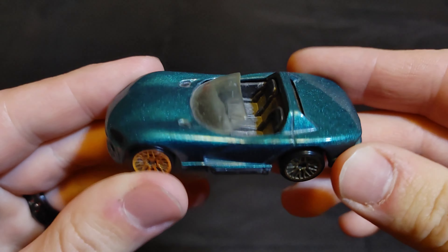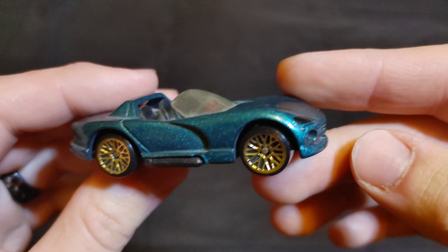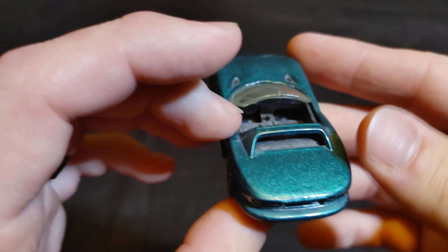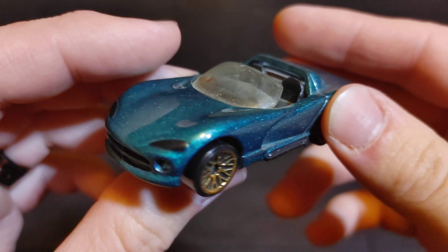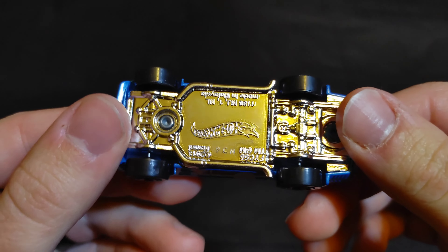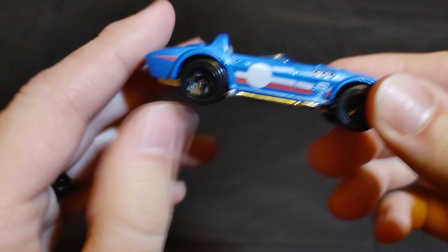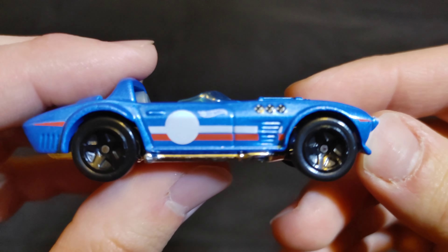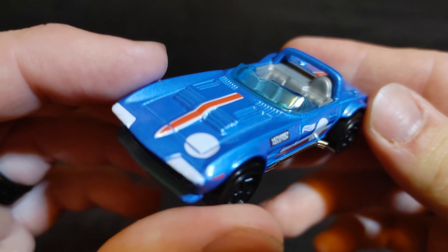Next up we have a Dodge Viper — put 'Dodge Viper' in the comments for this one. Then we have a Corvette Grand Sport — this one is also considered a Corvette Grand Sport. Put 'Corvette Grand Sport' in the comments section.